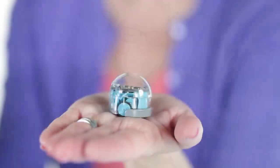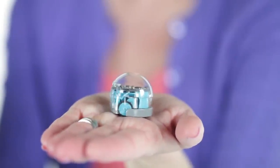This is Ozobot Bit. This small, smart robot measures in at one cubic inch and can fit in a child's hand or pocket. I've been using Bit in my classroom since it was released in 2014.